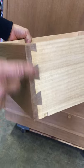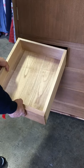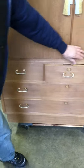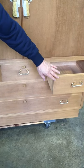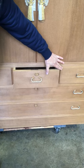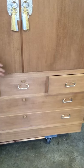It has dovetail joinery and the fittings were all handmade. It's also very tight construction, which is why the air from the backs of the drawers opens the other drawers. The tolerances are very, very nice on this piece.